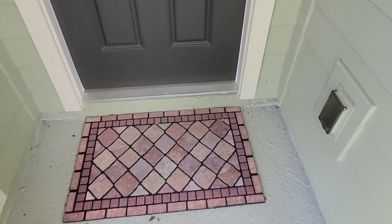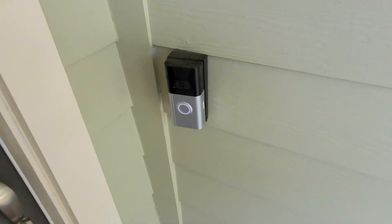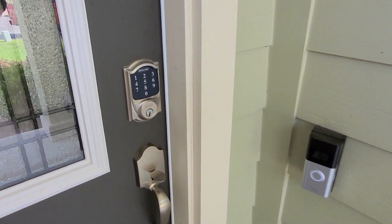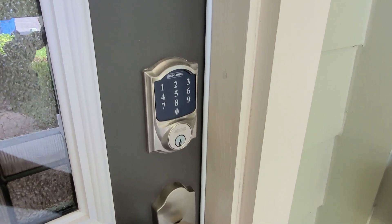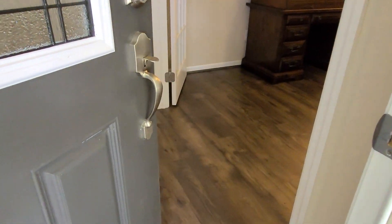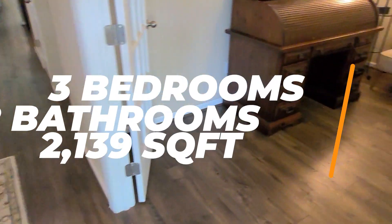Of course you get a power outlet here, covered to protect it from the elements, as well as a Ring doorbell. You get a keypad so you can customize your key code to get in and out. Check out that door handle — and look at those floors. Very beautiful hardwood-style flooring.